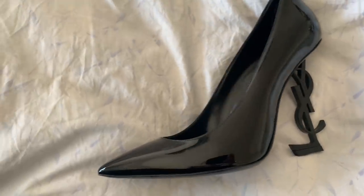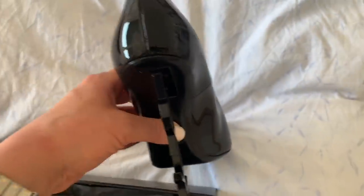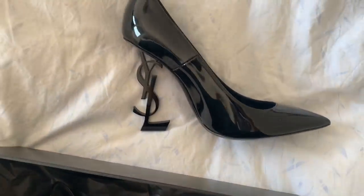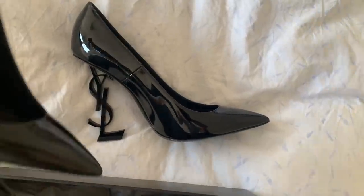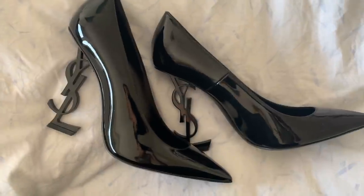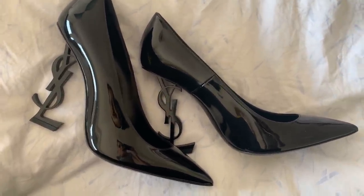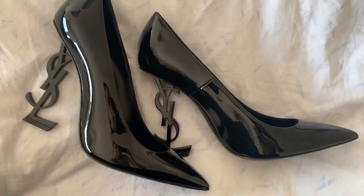I think the quality is impeccable — I mean, for almost a thousand dollars it has to be. But yeah, the price is the only thing that really upsets me. Seven or eight hundred okay, but almost a thousand feels a little steep.